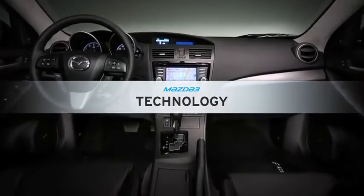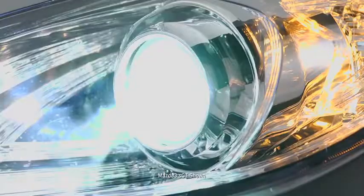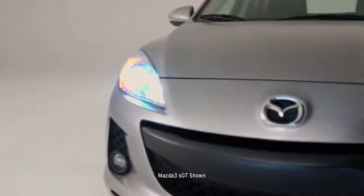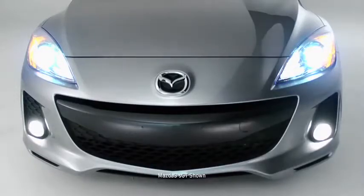Mazda 3 is no stranger to advanced technology. The available self-leveling bi-xenon headlights and adaptive front lighting system produce bright beams of light to help you see around a curve, not just what's straight in front of you.